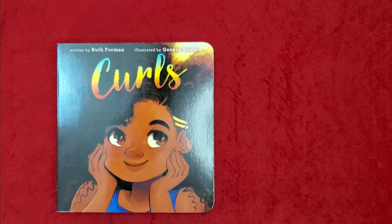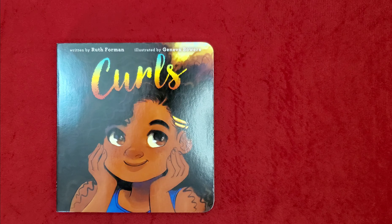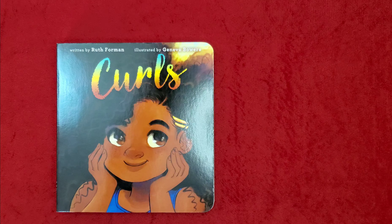Welcome back everybody to Storytime with the Wimberlies. Grab your pillow and blanket and let's get ready for Storytime. This evening's story is Curls, written by Ruth Foreman, illustrated by Geneva Bowers.